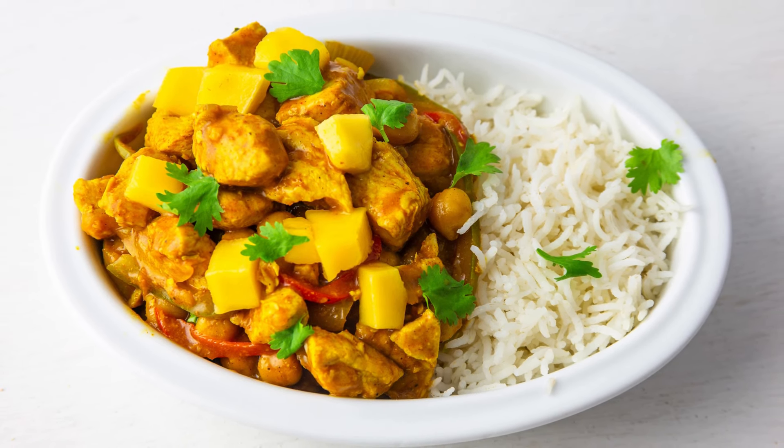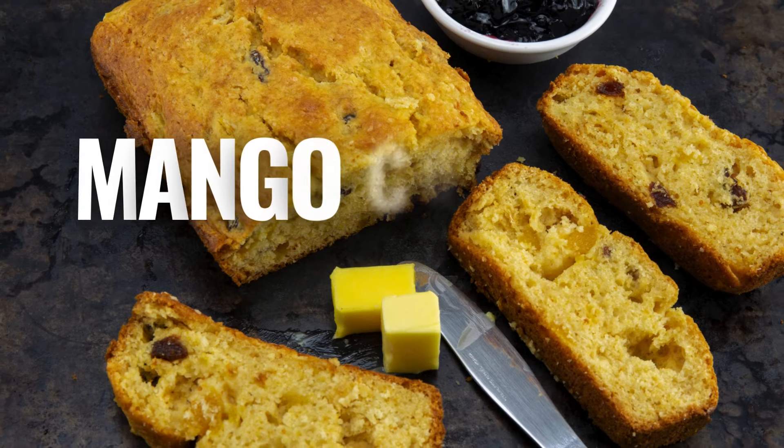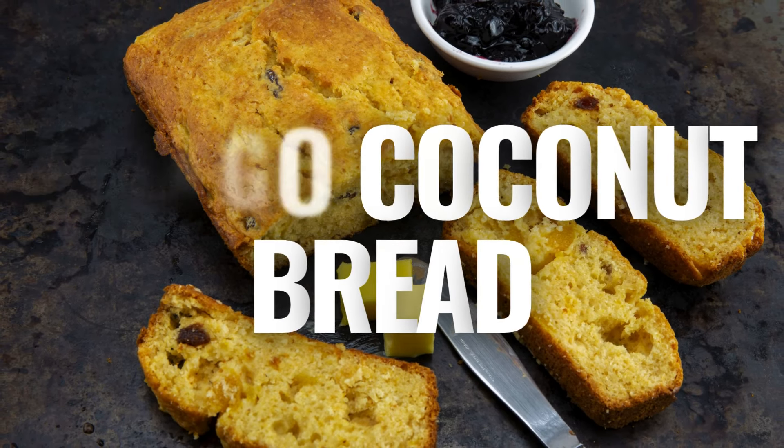8. Mango Chicken Curry — a flavorful curry dish where tender chicken is simmered in a rich and creamy sauce made with coconut milk, ripe mangoes, curry spices, and aromatics like garlic, ginger, and onions.